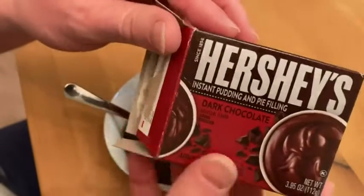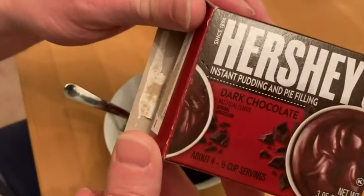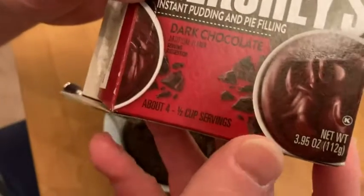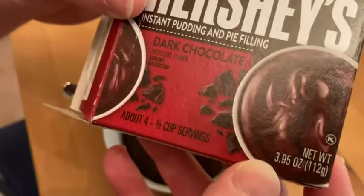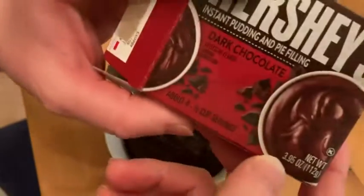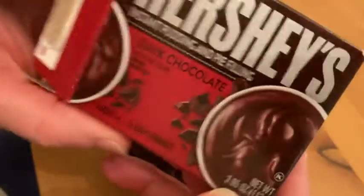Hi, in this video we're going to be looking at this pudding. This is Hershey's Instant Pudding and Pie Filling, the dark chocolate flavor. This package is 3.95 ounces, so that's how much pudding you get per package.